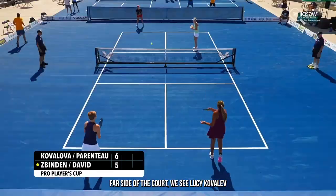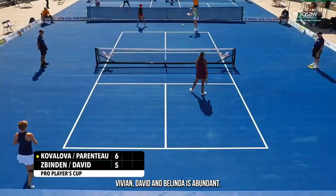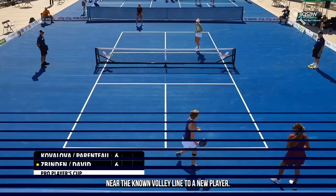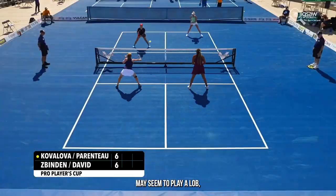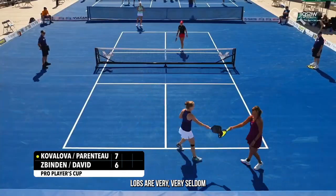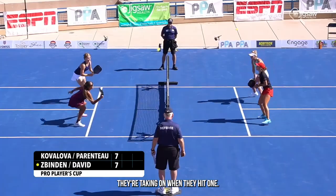On the far side of the court we see Lucy Kovalova and Kathleen Parenteau, and on the near side, Vivian David and Belinda Zabinden. Notice how throughout these points, all four players are up near the non-volley line. To a new player, the obvious strategy may seem to be a lob, given that the players are so close to the net. But as you can see, lobs are very, very seldom, because players understand how much risk they're taking on when they hit one.